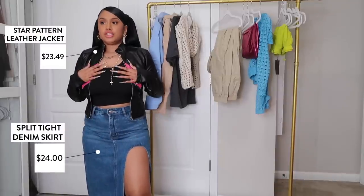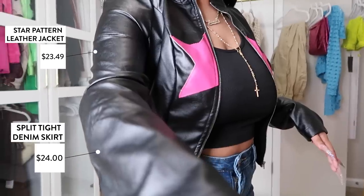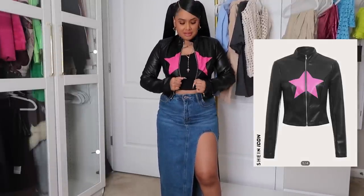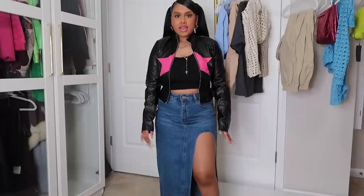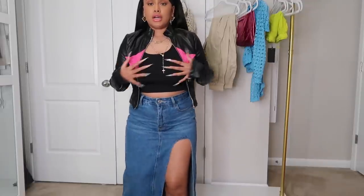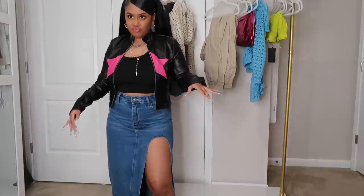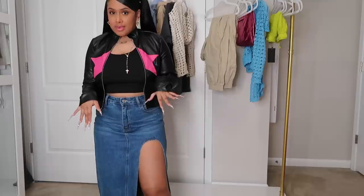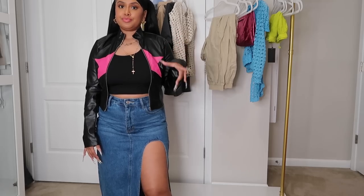Next two pieces: this jacket and a skirt. I was so obsessed and ready to wear this star design jacket, but y'all — it does not zip up. Every jacket I've ever gotten from SHEIN is a small and I've never sized up on a jacket. I checked the website and only small is left so I can't even reorder it — taking the L on that one.